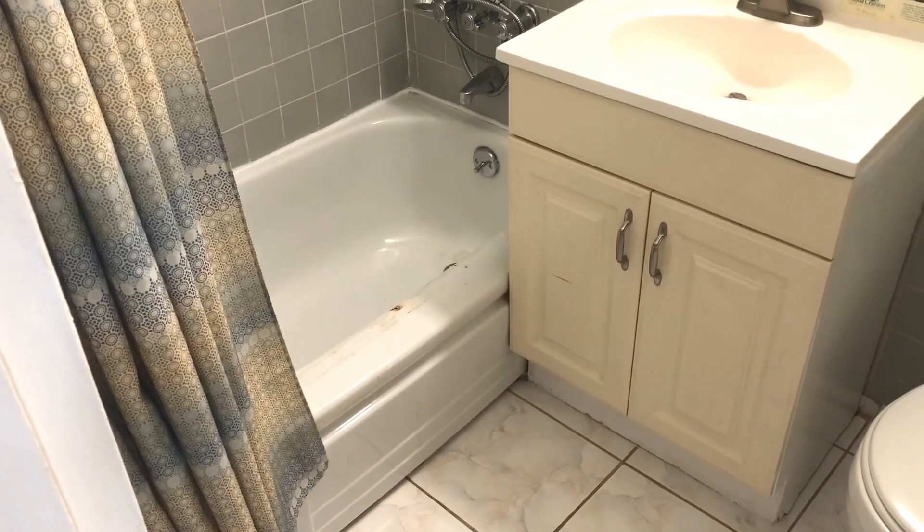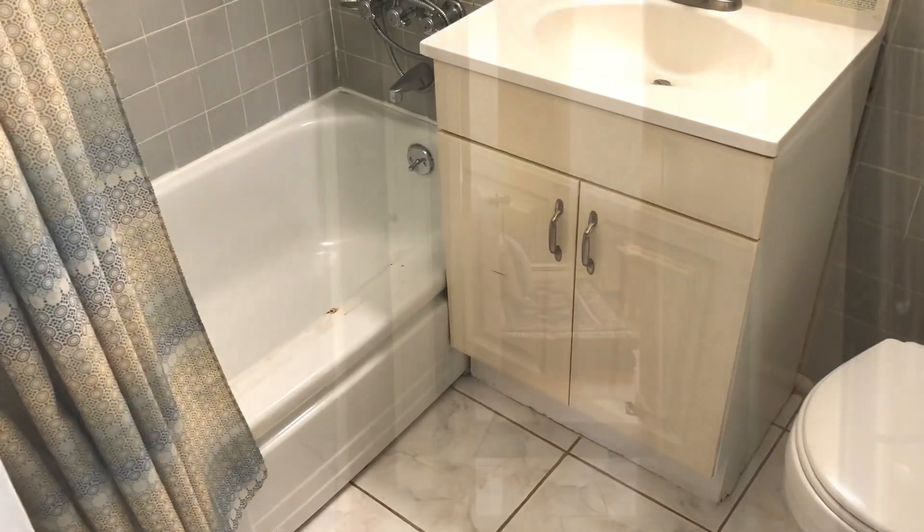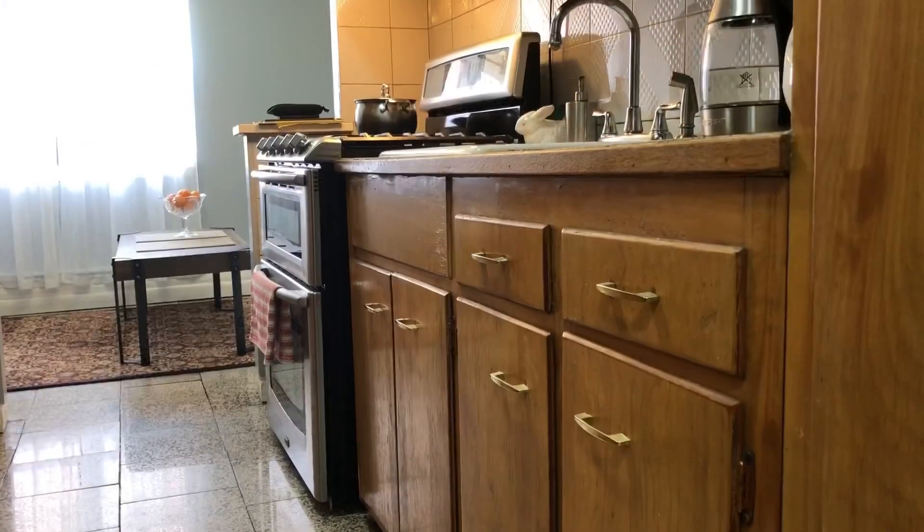Coming out of the bathroom and taking another step or two down the hall and to your right, we come to the walk-through galley style kitchen.